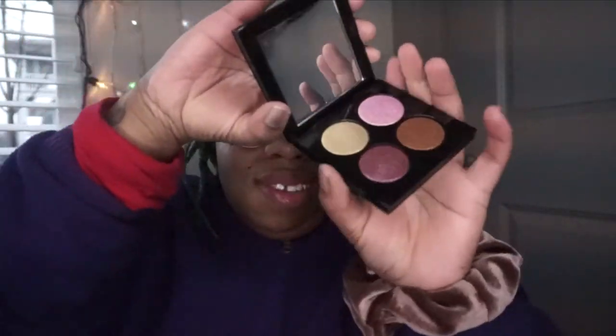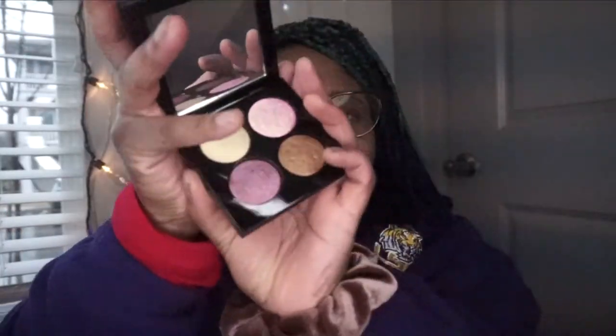My next favorite is something for the eyes — the Pat McGrath Labs quads. I have the shade Astral Pink. It's just really, really beautiful.